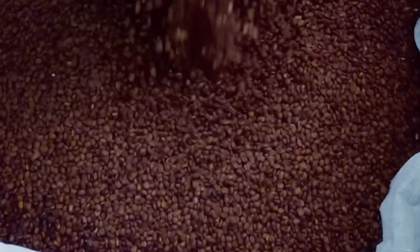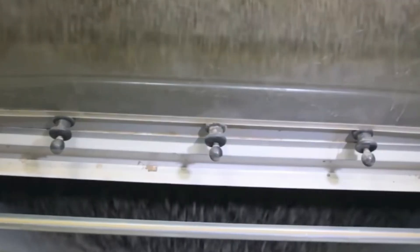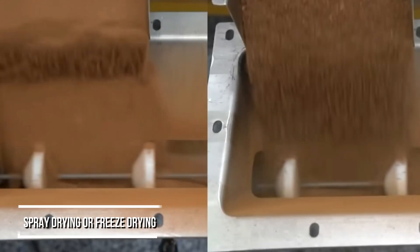The cooled beans then pass into an industrial grinder, transforming them into a coarse powder. This powder is brewed into a concentrated coffee extract using steam and pressure. From here, it takes one of two paths — spray drying or freeze drying.